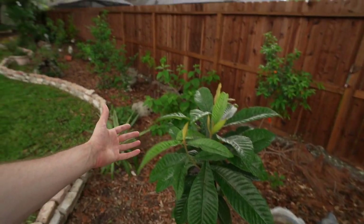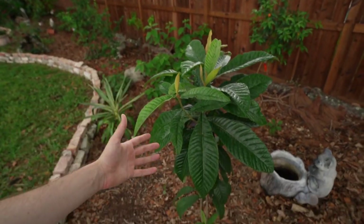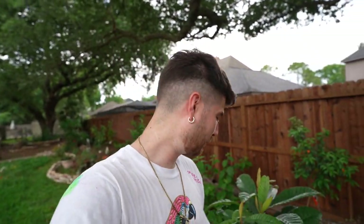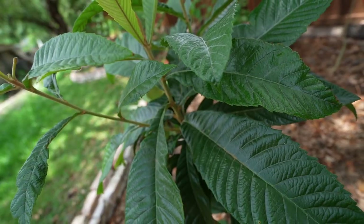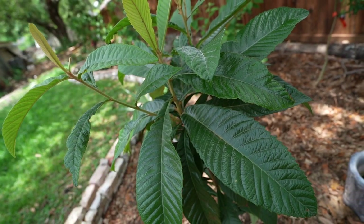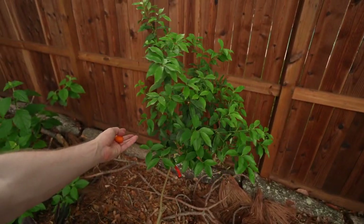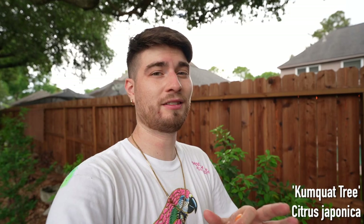Now getting into some of the food forest area back here, we have this loquat tree, which I planted for the foliage. I've never put a loquat in my mouth, so I cannot give you guys a deliciousness score on the fruit, but the foliage alone is just aesthetic and architectural — it's evergreen and it can survive harsh winters. I had one look like it died during the Texas freeze, but it came back. And next up, we have a fruit tree that does have fruit on it, and that is this kumquat — probably the best growing out of all the citrus I put in this entire area.